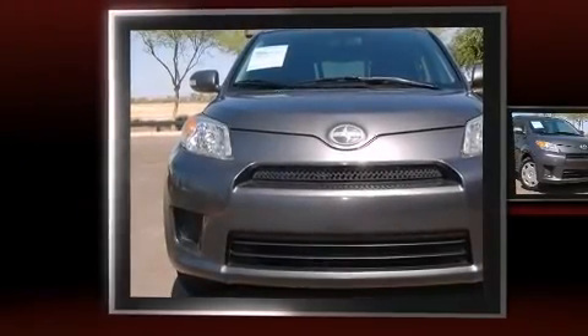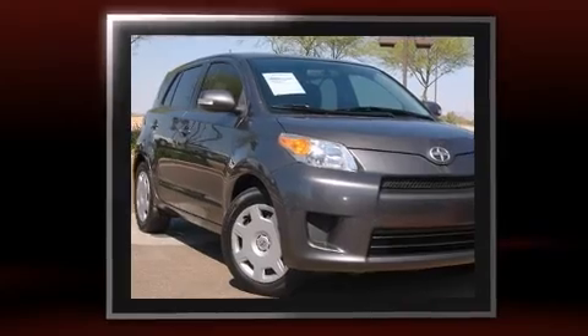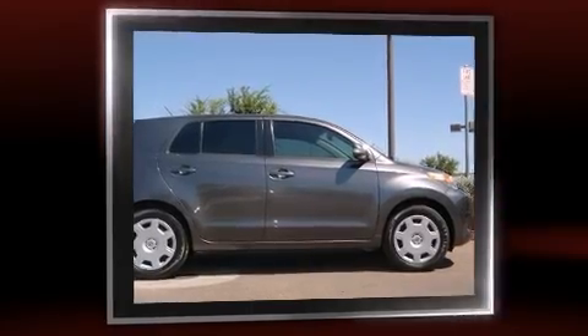The 2008 Scion XD. This four-door, five-passenger hatchback has not yet reached the 100,000 mile mark. It features an automatic transmission, front-wheel drive, and a 1.8-liter four-cylinder engine.